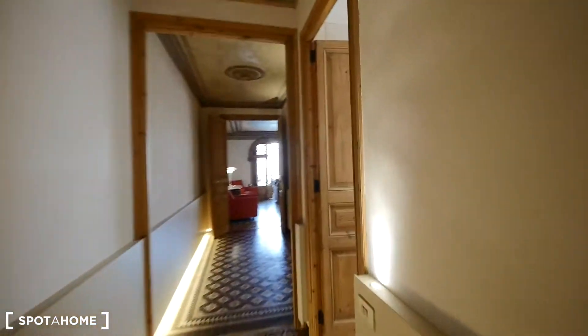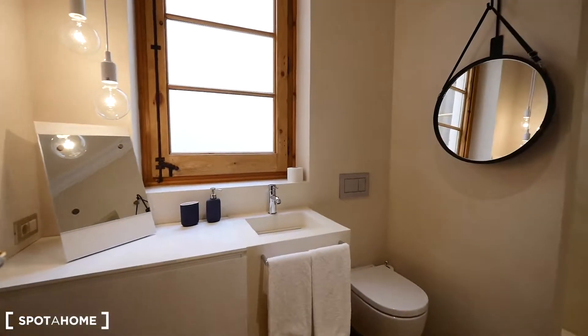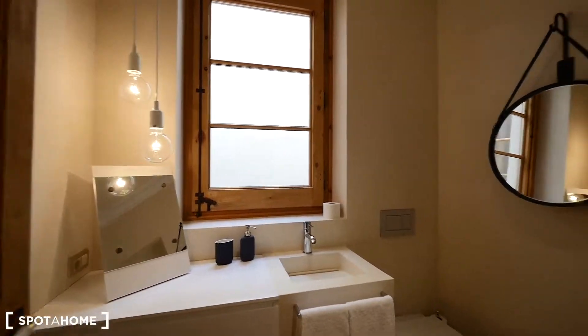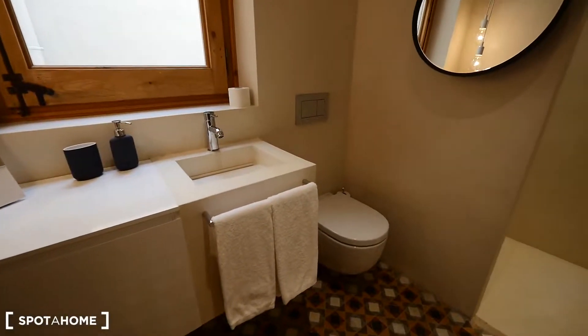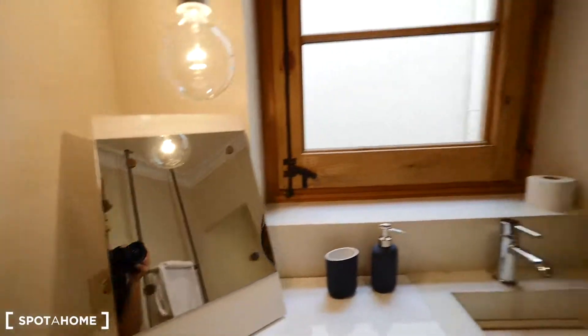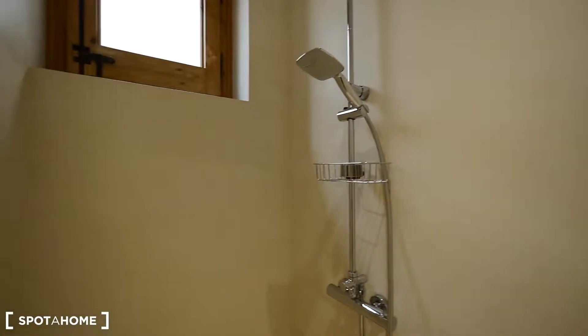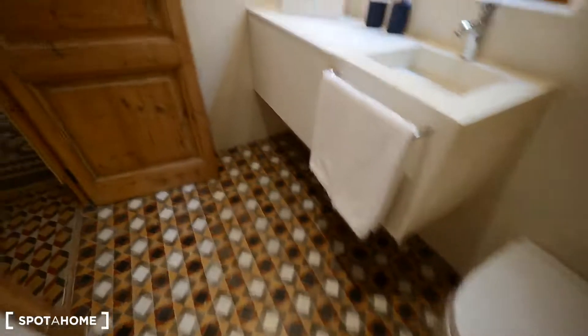Next to the kitchen is the second bathroom, which is a little smaller, but also so cool. There's a sink with nice lighting, mirrors, the toilet, a place for towels, and the shower here — with a rain mode. Really cool.